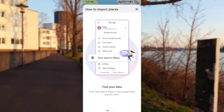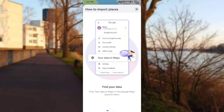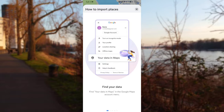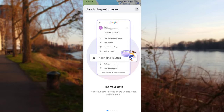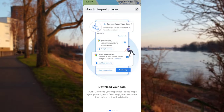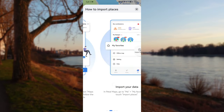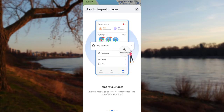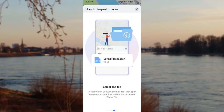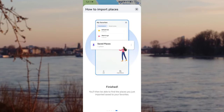If you used a Huawei account or another phone where you have all your Google places saved, you can go to your Google account, open Google Maps, click on 'Your data in Maps,' and export your location history and, more importantly, your saved places. This lets you download the data, then go to My Favorites, Import Places, navigate to the exported JSON file, and import it — and you have it saved under your saved places.